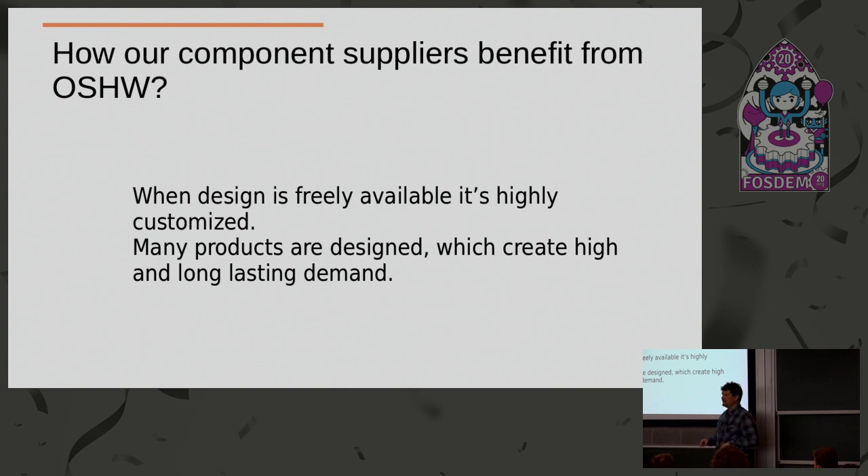Some suppliers found this and we got emails saying: can you put our chip in your next product? We will give you free chips — just tell us what quantity you want. Because a lot of people just copy our designs without changing anything, so suppliers see a sales opportunity and say use our chips and we will give them free of charge if you put them in your design. Of course we don't do this because it will not work in the long term.